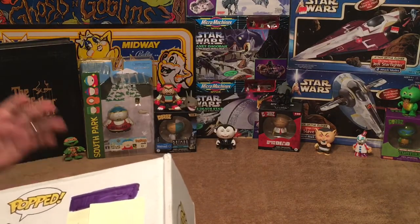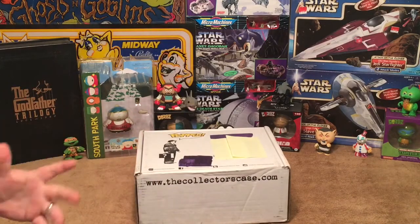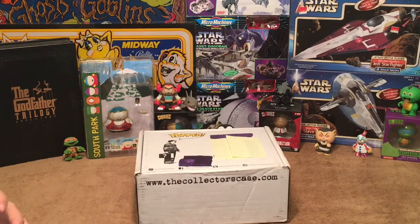What is the Collector's Case? Collector's Case does a mystery box once a month. They do offer a theme every month, so you get a different theme, different style, different topics every month. They have a couple of different options on their boxes — they've got their standard case and then they've got their sure thing.